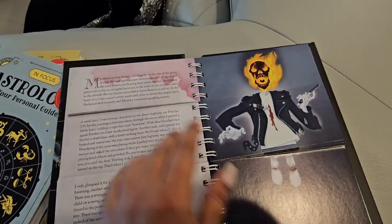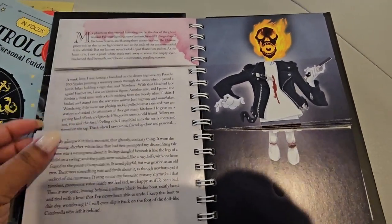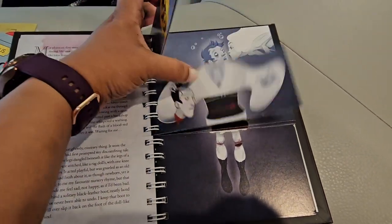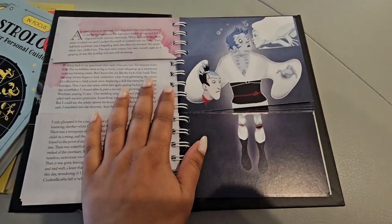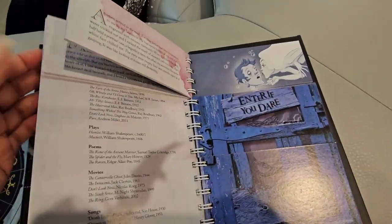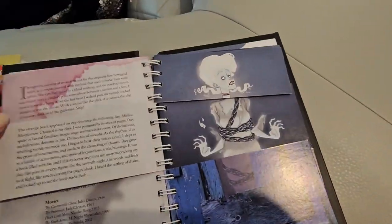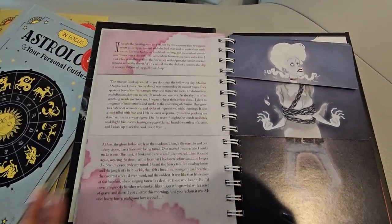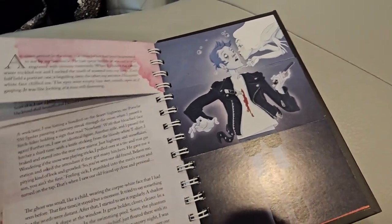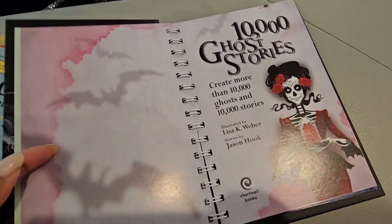Depending on how you flip it, the story changes, so you literally have 10,000 different combinations of stories you can create. On this side it shows you what the ghost would look like. I've never seen something like that — one book and you get 10,000 different stories. They're short stories too, literally just one page, so it doesn't take a long time. Really really cool and perfect for spooky season, especially if you have little ones — though maybe not too little, I don't know how scary these stories are yet.